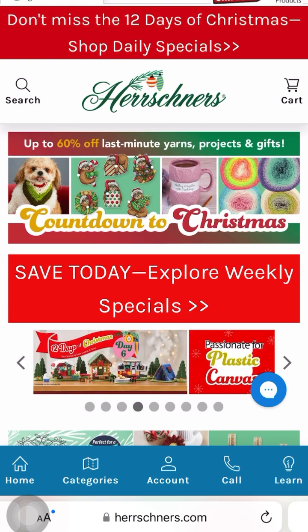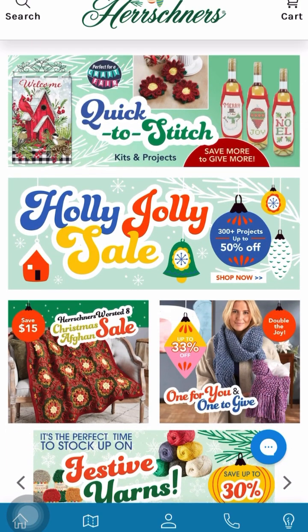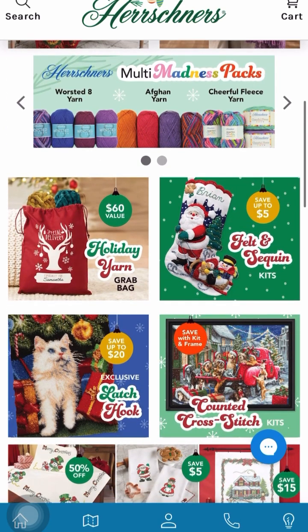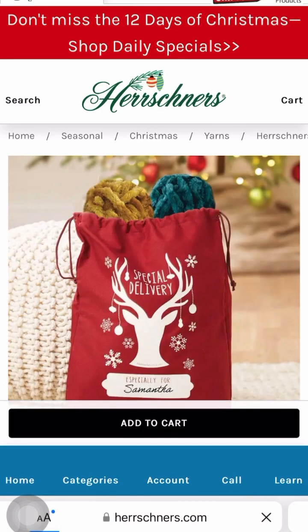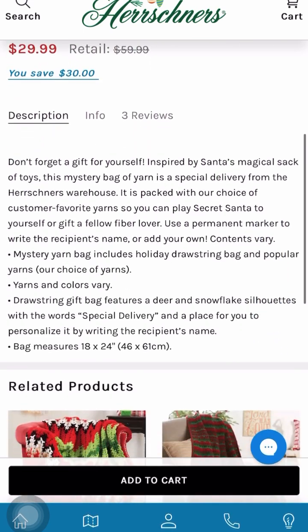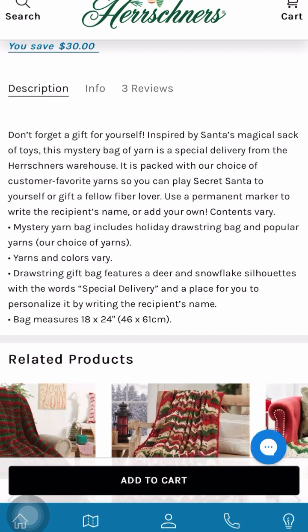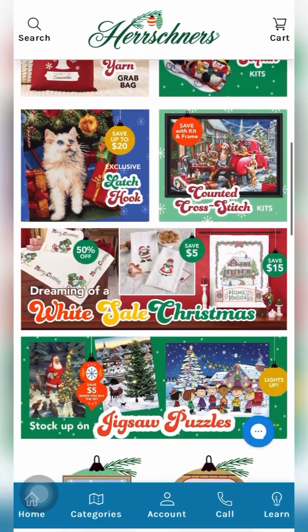Welcome to Ola Joe the Crocheting Sailor. We are going to explore some yarn sales. We're now on Herrschner's and they have a magnificent deal going on — a holiday yarn grab bag available in a very pretty red for $29.99. The bag measures 18 by 24 inches.